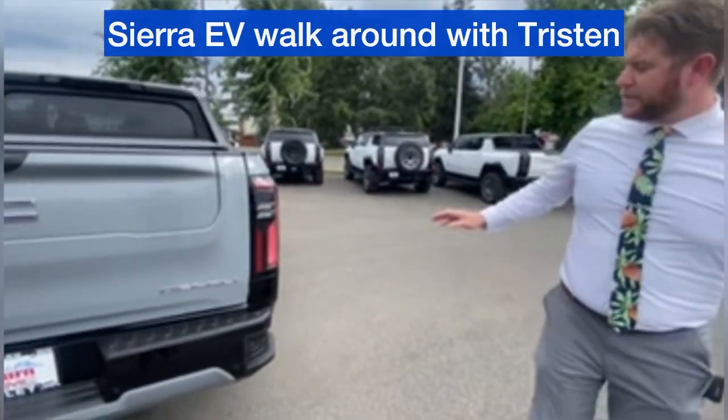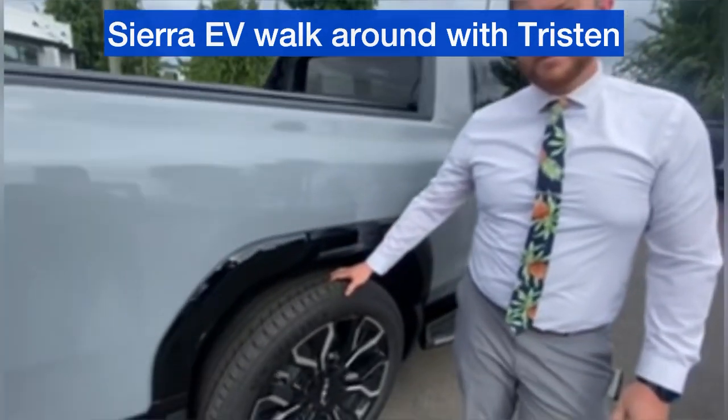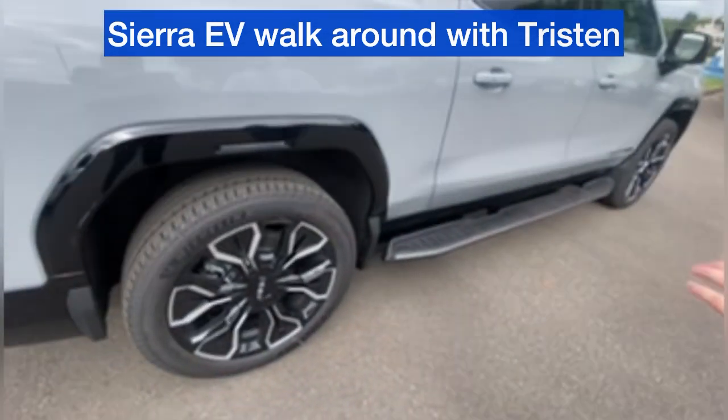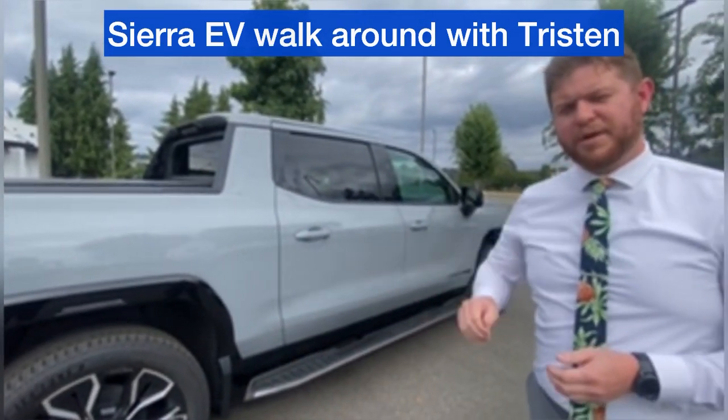These trucks do come with four-wheel steer — Quadra-Steer — for a tighter turning radius and smoother lane transitions at high speeds, as well as crab walk. GMC's first-ever diagonal Omni-movement drive.